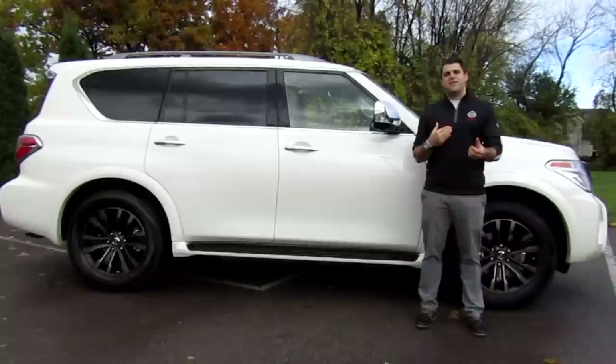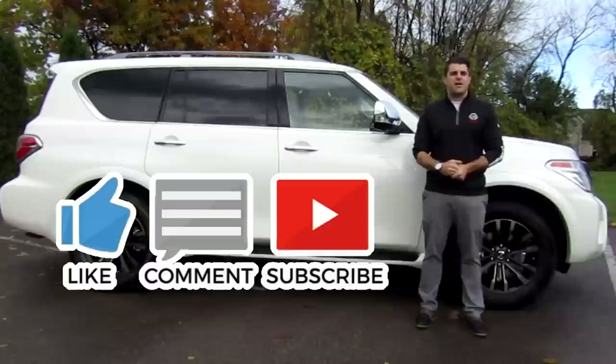Thank you very much for watching. Don't forget to give this video a thumbs up. If you have any questions regarding the 2019 Nissan Armada, put a comment in the comment section below. Subscribe to my channel and thank you so much for watching.